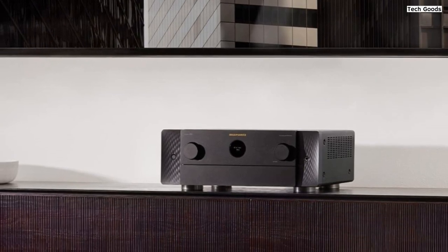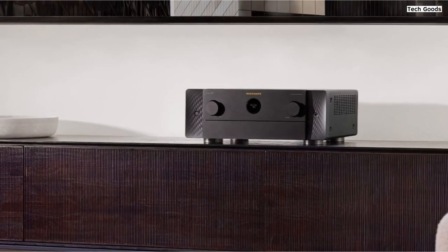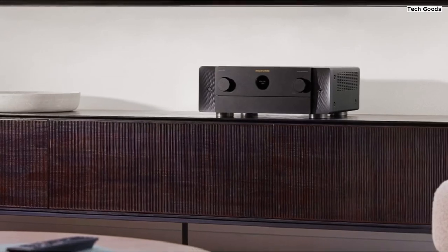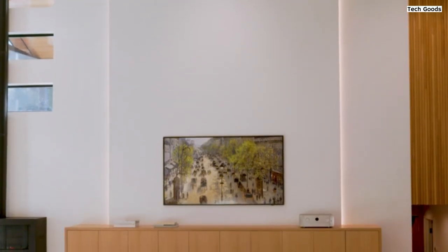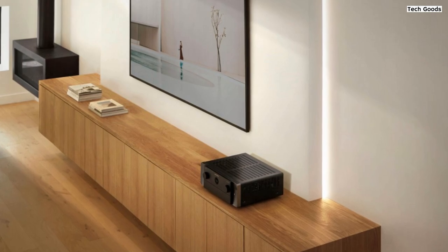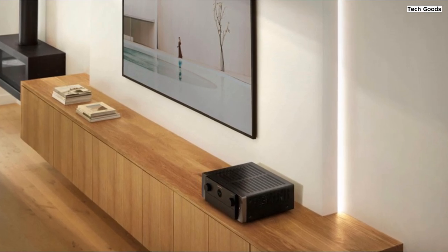It supports 8K at 60Hz or 4K at 120Hz pass-through, along with a range of HDR formats including Dolby Vision, HDR10+, Dynamic HDR, HLG, and HDR10. Whether you're watching movies or playing games, you'll enjoy lifelike visuals with vibrant colors and enhanced contrast. The receiver also supports quick frame transport, quick media switching, variable refresh rate, and auto-low latency mode for a lag-free gaming experience.